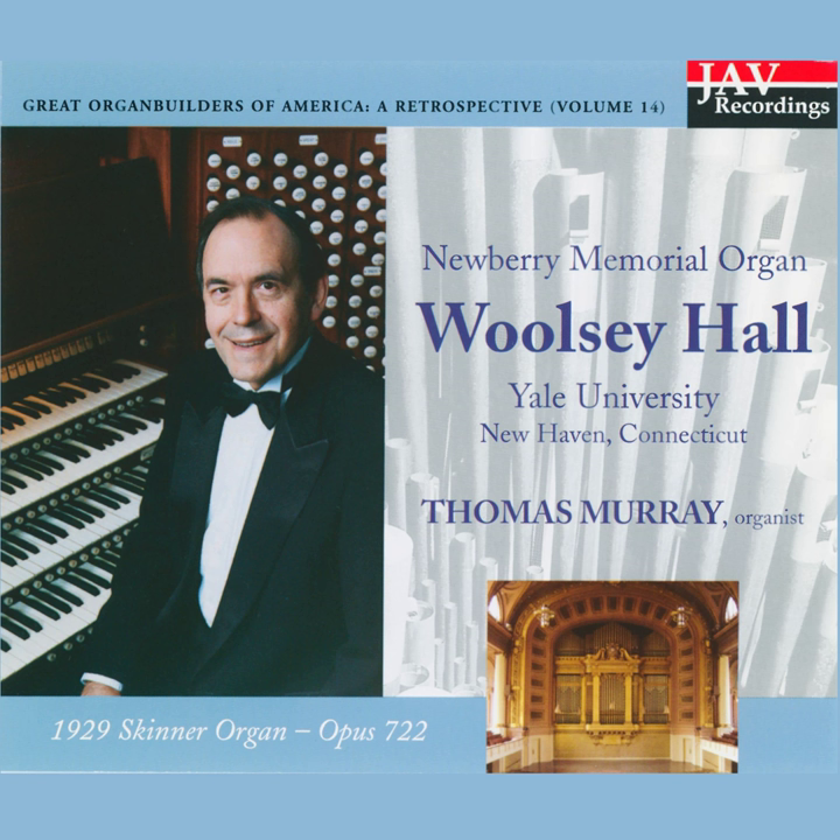First, we'll take a quick look at the physical layout of the organ's various departments, each belonging to one of the four keyboards at the console — the choir and swell divisions, located at stage left.